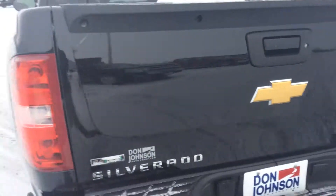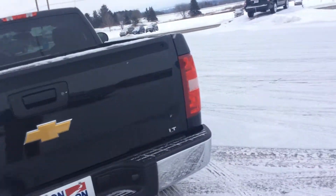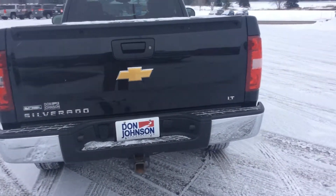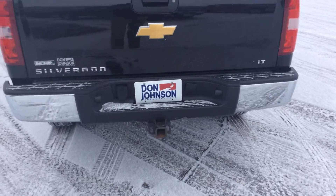This truck is equipped with the Fluxfield E85 EcoBoost and everything. It is an LT, and you can see it does have the towing package on it.